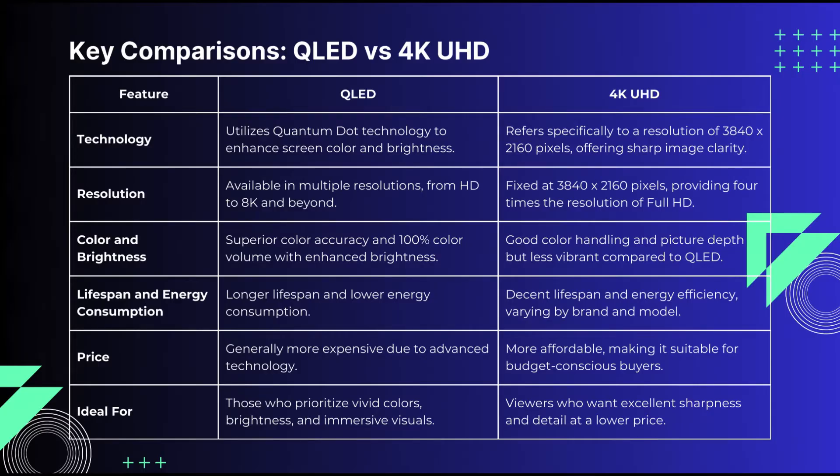QLED TVs are available in resolutions ranging from HD to 8K and beyond. They are known for vibrant colors, better brightness, and improved HDR performance.